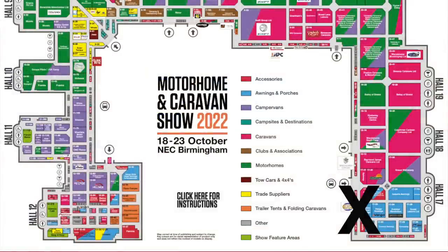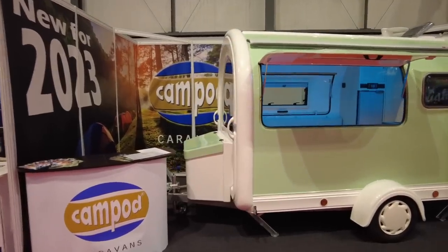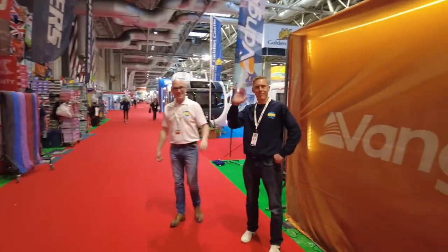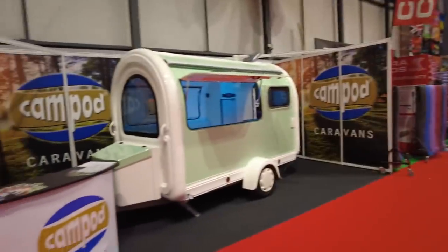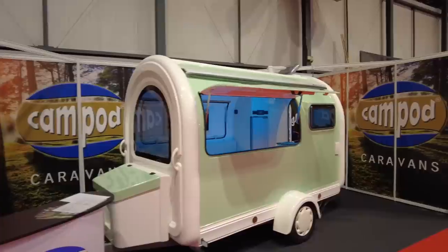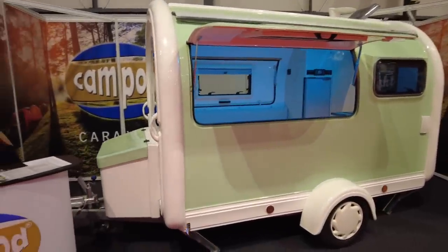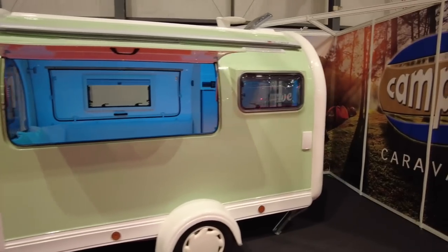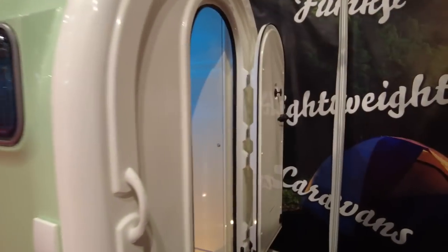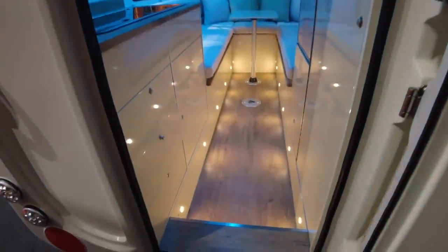Just as happened in Dusseldorf, as the show got busier there was interference with my microphone which affected this section of the video. Don't worry - we're in hall 17 and this is the CamPod. The CamPod is the brainchild of James and Tom, who have been developing this cute little caravan for about five years. They've been building catering trailers for over ten years. The CamPod is available in a range of colours, not just the mint green here. The MRO of this caravan is 750 kilos and the MTPLM goes up to 1,000 kilos.